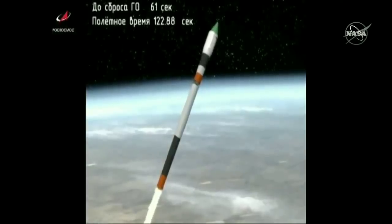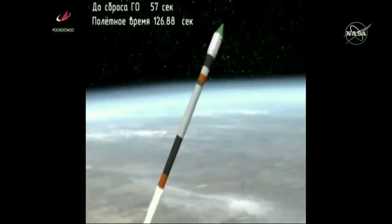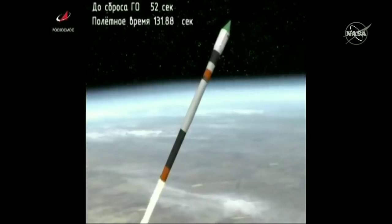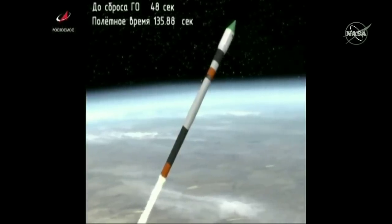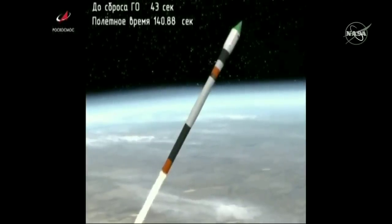First stage separation is confirmed. The vehicle is stable. Second stage engine up and burning. This will be about two minutes and thirty-nine seconds of second stage performance.